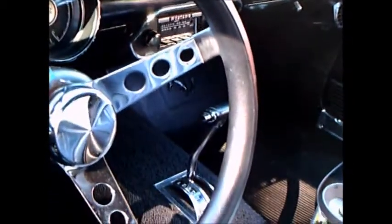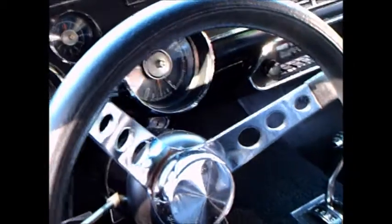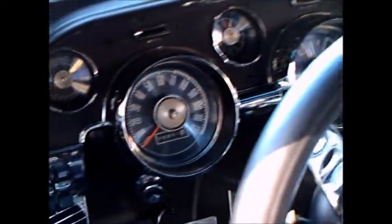Let me check out the interior. Speakers in the back, back seat folded. Pocket seats and automatic. Aftermarket steering wheel.